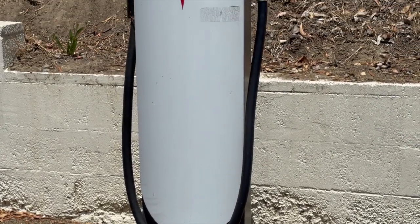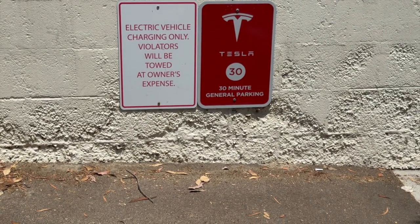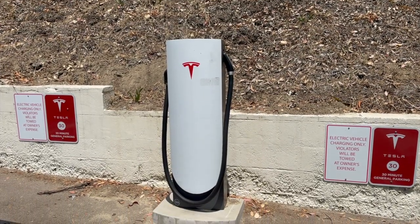Here at the Energy Professor, we want to give you the information you need to not only save money on your electricity bill, but also to become more energy efficient. We hope you find this video helpful, and it makes it easier for you to know more about the average electric vehicle.